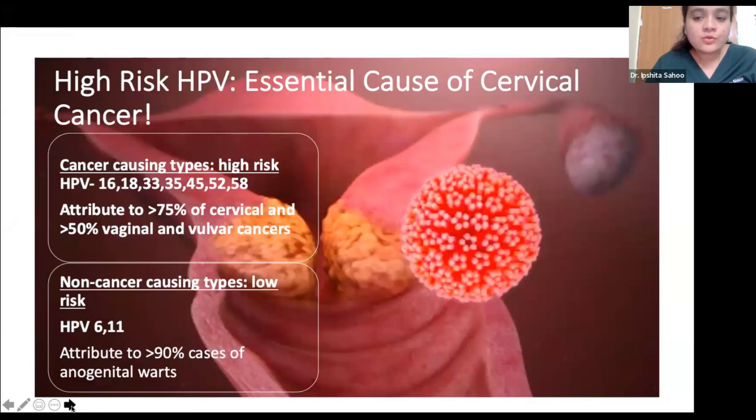As Dr. Ayush highlighted in his previous talk, human papillomavirus is the essential cause of cervical cancer. These high-risk HPV types attribute to 75% of cervical cancers and 50% of vaginal and vulvar cancers.